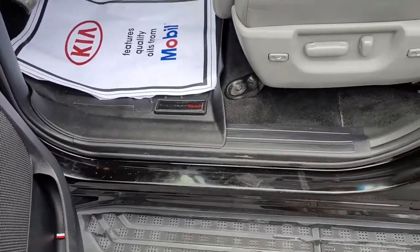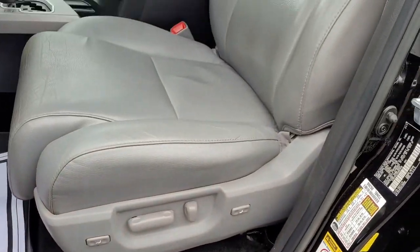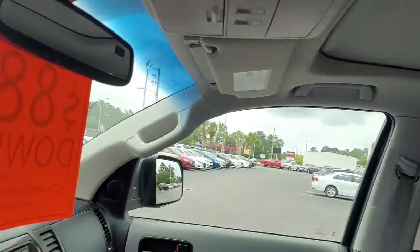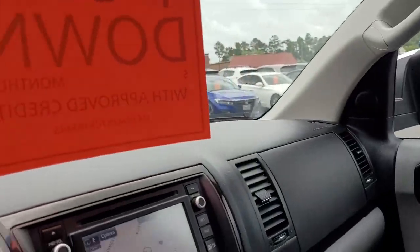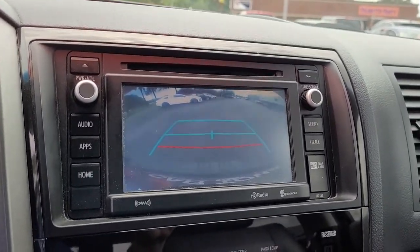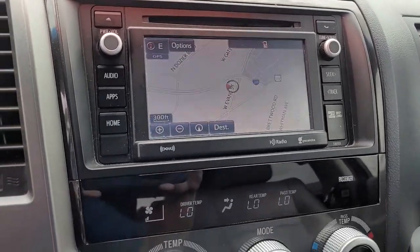It has a power driver seat, moonroof, navigation system, and backup camera. It is an AM/FM stereo system with satellite available.